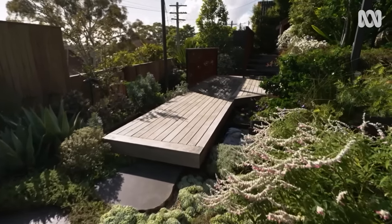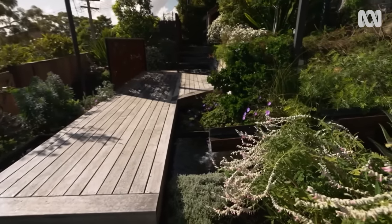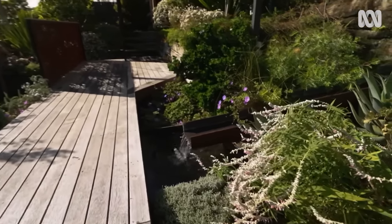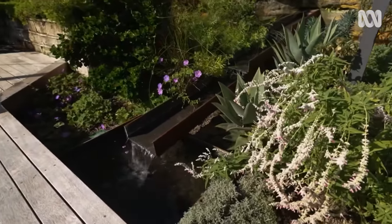The owners are thrilled with the result. They live in it every day and use it every day — and for the designers, that is a joy. It surprised the owners how much the garden now plays a part in their lives.